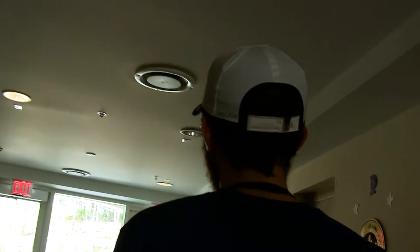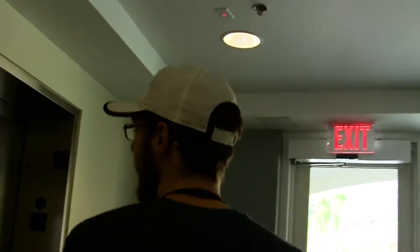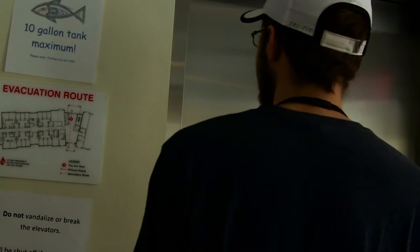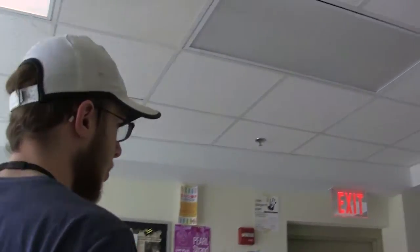Now it's time to go upstairs. Welcome to the top floor of this building, aka the penthouse. This is where I currently live. To start off, we are going to show you my room.